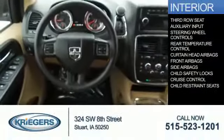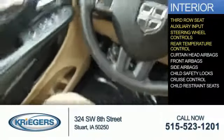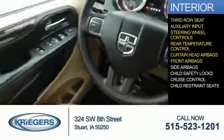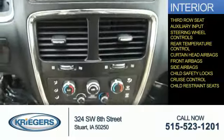Inside you'll find a third row seat, an auxiliary input, steering wheel controls, rear temperature controls, curtain head airbags, front airbags, side airbags, child safety locks, cruise control, and child restraint seats.